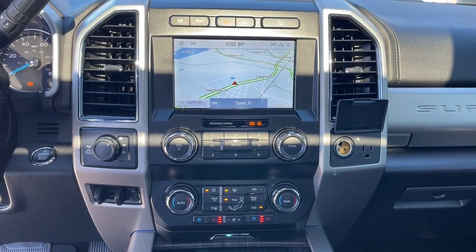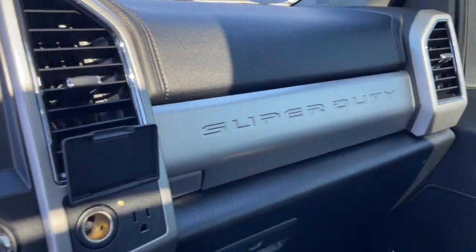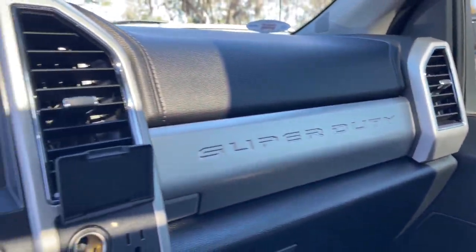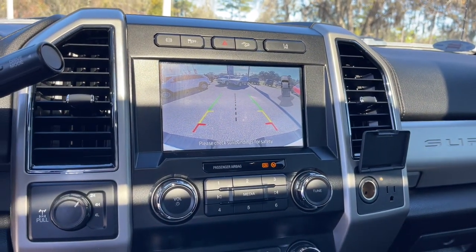Feel prepared to take on the biggest jobs in this fully capable Super Duty. Treat yourself to a test drive today — our friendly staff will give you an outstanding customer experience.